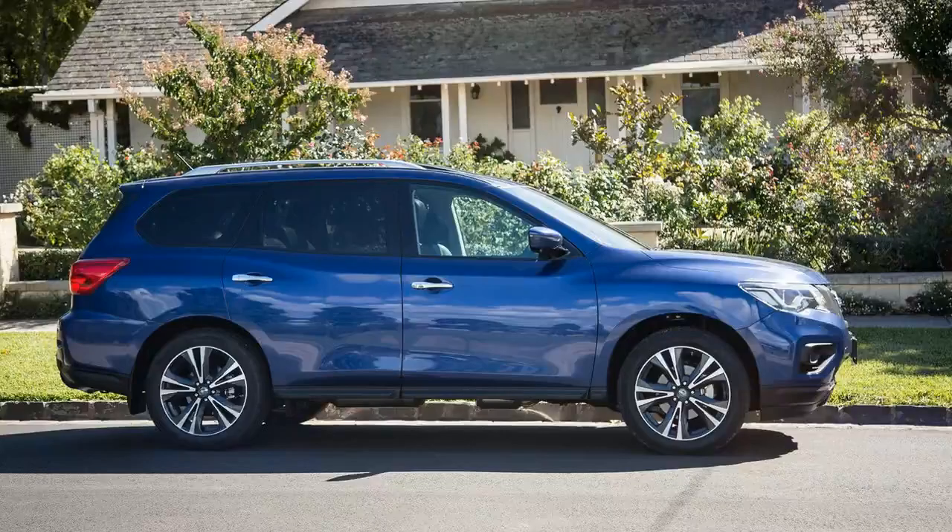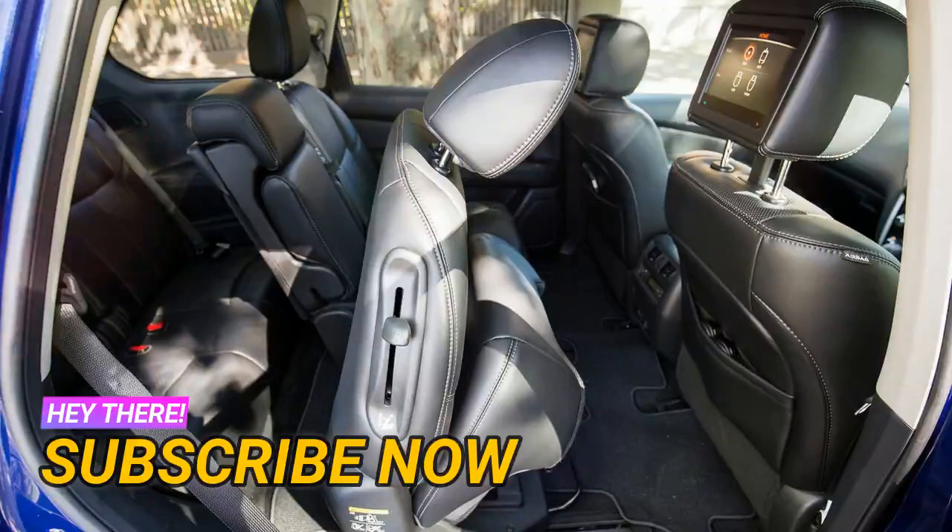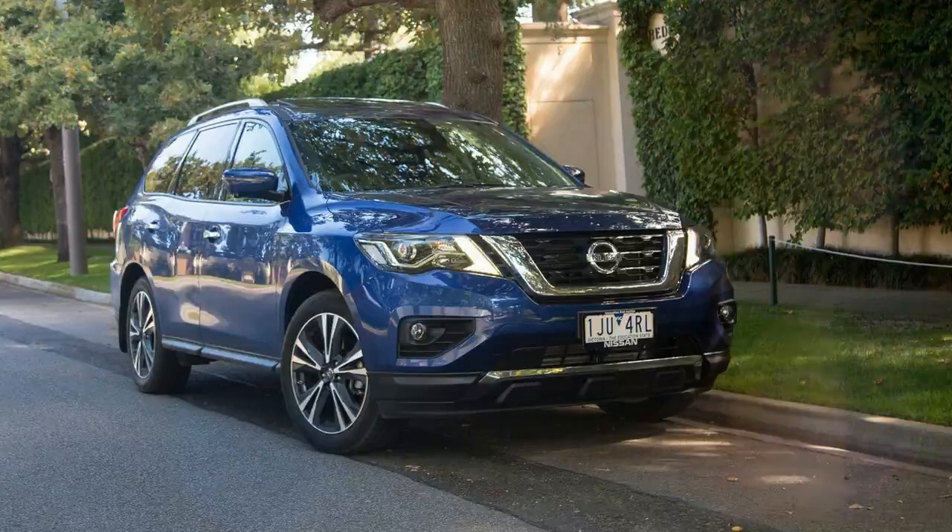Who is Nissan targeting? Families of course — people too style conscious for a people mover minivan, who want ride height and do predominantly urban driving. So what has changed?